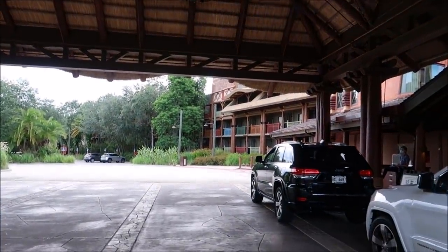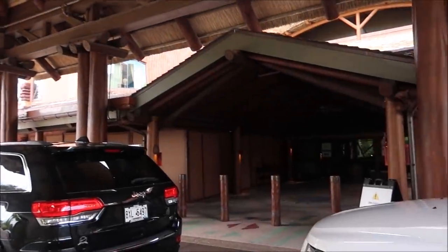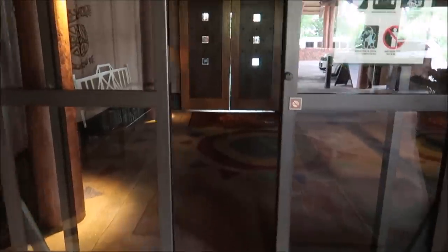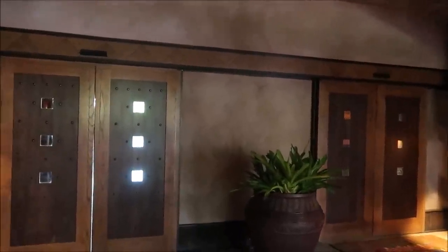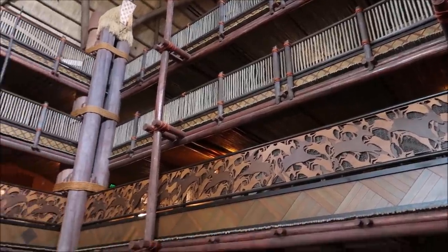I love all of the buildings here at the Animal Kingdom Lodge. I love the decor and the architecture. It's just so breathtaking. And I also love how the front doors to go into the lobby kind of keep it a mystery. So if you're a first-time visitor here and you've never seen the lobby of Animal Kingdom Lodge, it's really cool because the doors stay shut and it's actually kind of closed off a little bit, so you get this grand reveal. You can't actually see the lobby because everything is actually shut. They have those little tiny square window spaces, but the doors open for a grand reveal.